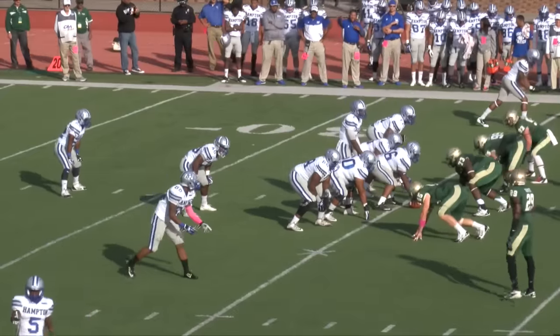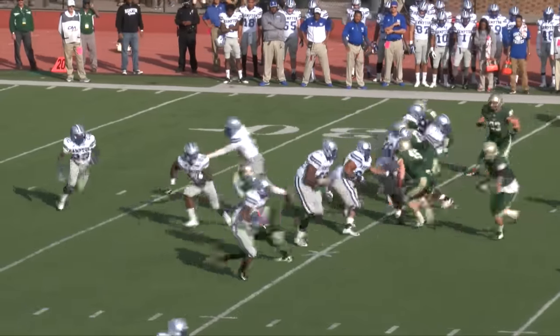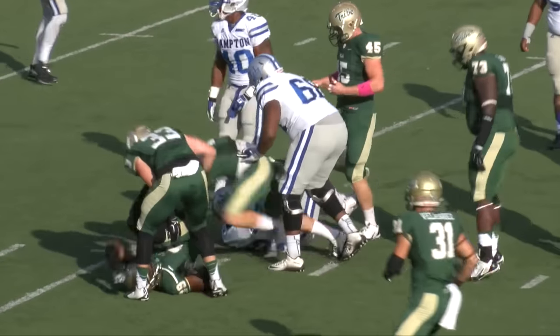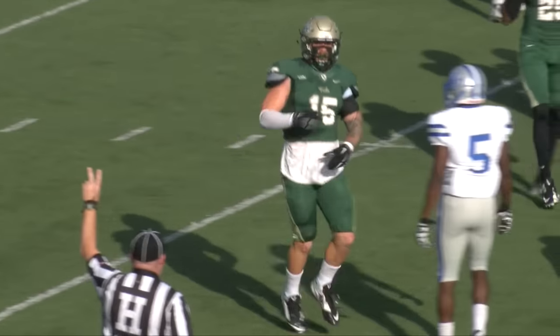Drives 5-0 versus the Pirates over the years. Defeated Hampton down at Hampton last year, 42-14. Leading here 6-0. Handoff, hit in the backfield and dropped in the backfield. Outstanding defensive play by middle linebacker Zach Fetters.